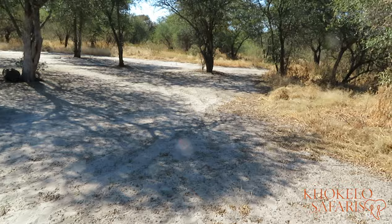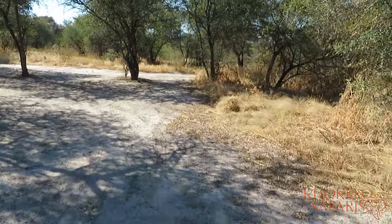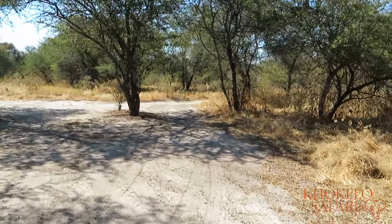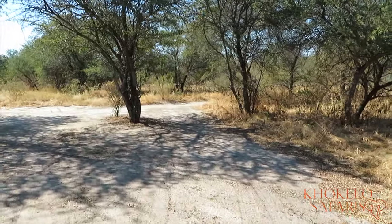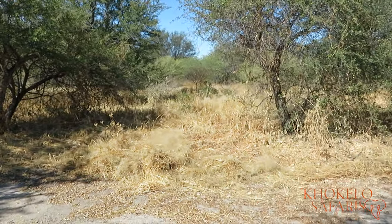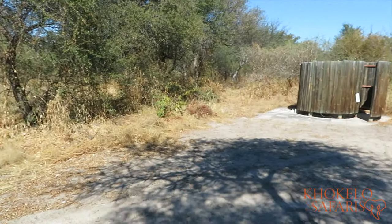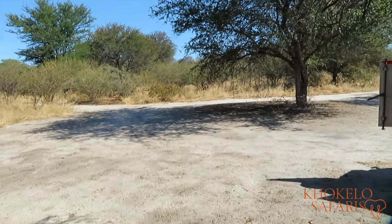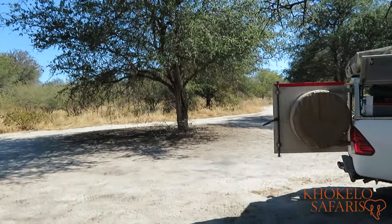So this is the campsite - again, basic, rustic, primitive, whatever word you want to use. The wildlife experience of the Kalahari desert is absolutely wonderful. So I think that if you're here for a couple of days you'll be more than happy, and you'll probably also be more than happy to just find a campsite with nice hot and cold water afterwards.